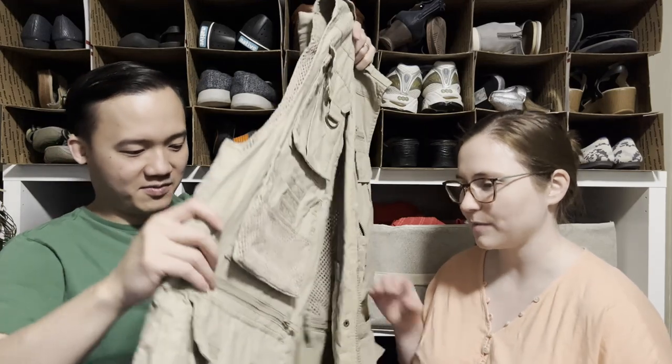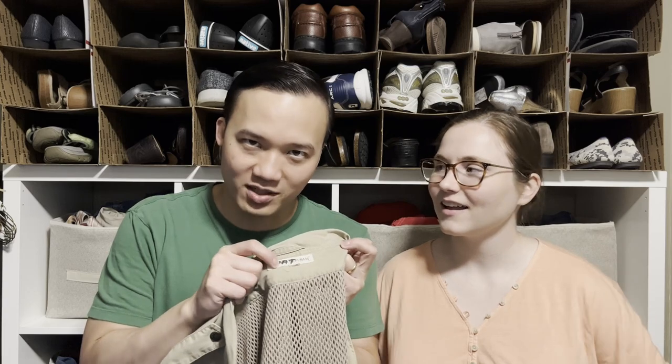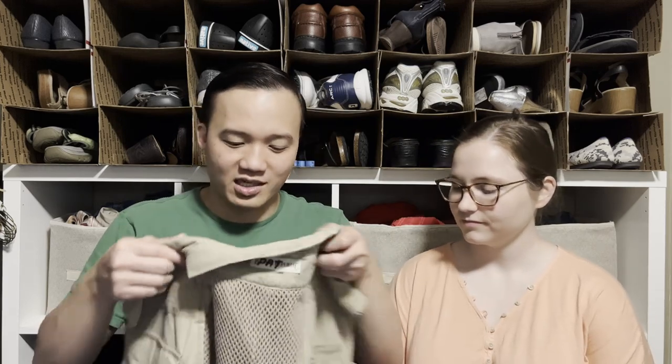Here we have a vintage Banana Republic hunting or fishing jacket — or vest. The tag is ripped out but it looks like it's extra large or XXL. We'll put measurements in the listing rather than just making an assumption; we'll cross-check on a size chart and make an estimate.